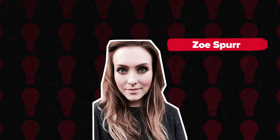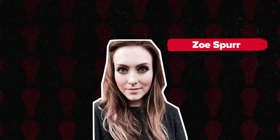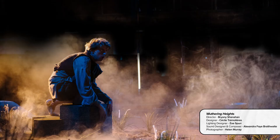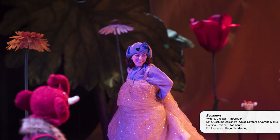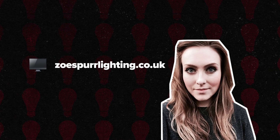Zoe Spurr. Zoe Spurr is a London-based lighting designer. Her recent work includes The Unreturning for Frantic Assembly, Amelia in the West End, Wuthering Heights at the Royal Exchange, Hedda Tesman for Headlong, Meek for Headlong, and Beginners at the Unicorn Theatre. See the link below to watch an interview with her. And here's her website.